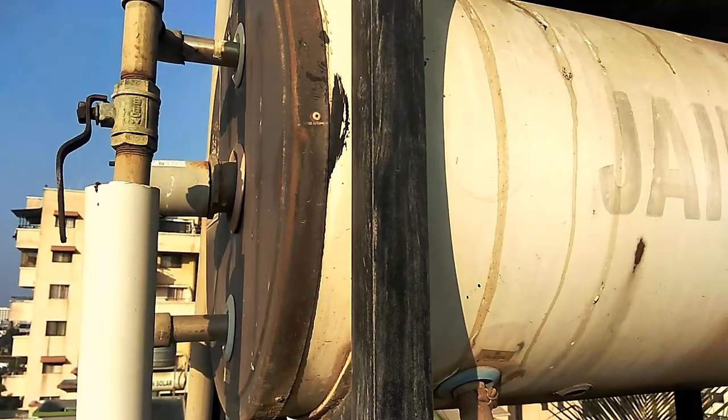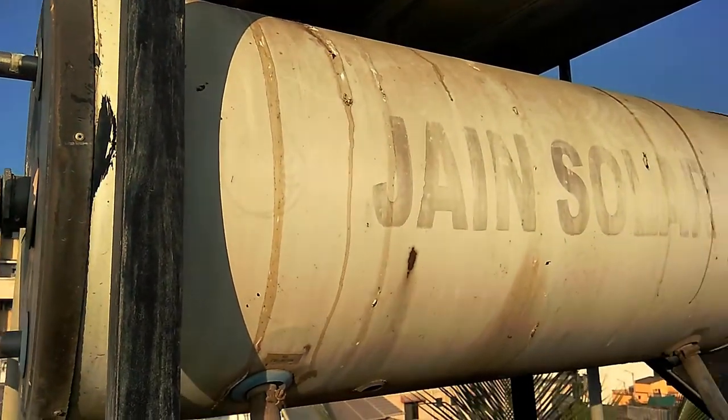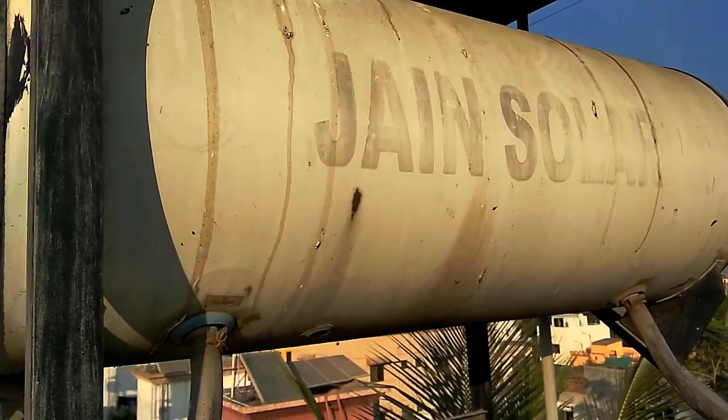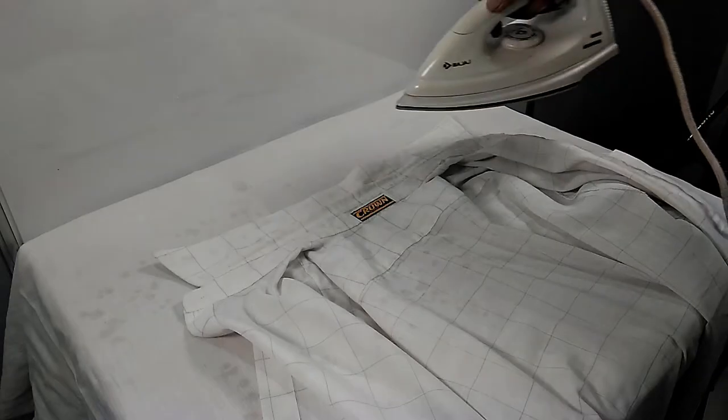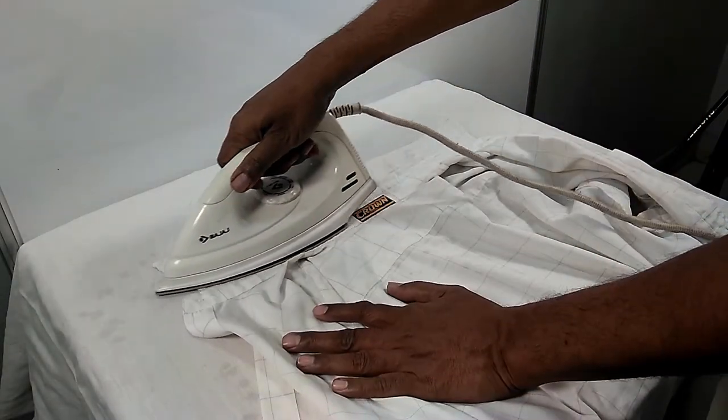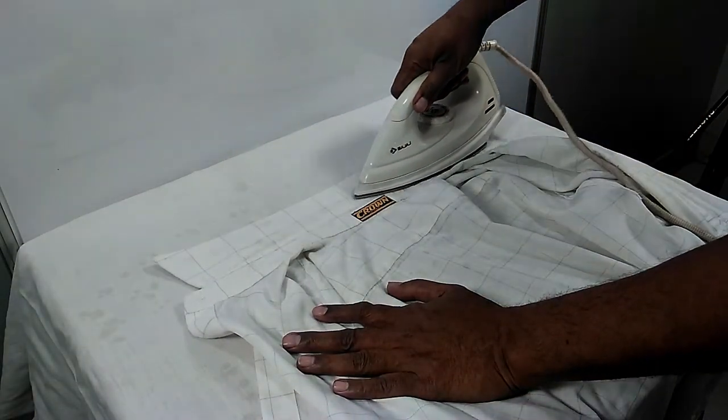We can also use electric current to generate heat. The water heater used in our bathrooms is one such example. The electric iron used to press our clothes is another example.